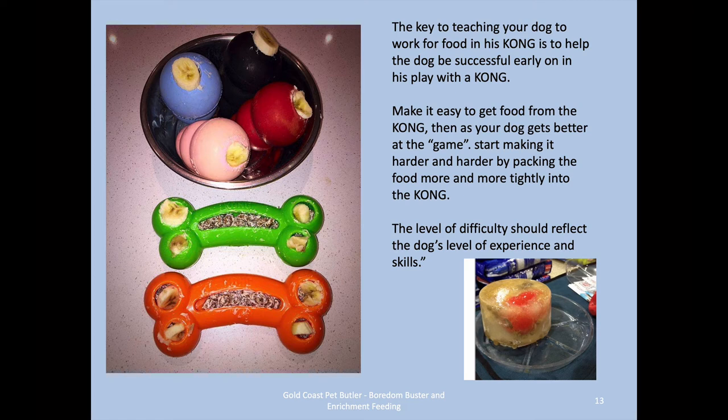The key to teaching your dog to play with a Kong and work for their food is to help your dog be successful in the very early stages. Make it easy to get food from the Kong, then as your dog starts to get better at the game, start making it harder by packing the food in more tightly. The level of difficulty should reflect the dog's level of experience and skills. If your dog is a beginner, it should be really quite easy to get the food out. The Kong Quest banana-shaped ones at the bottom left of the picture are great as a beginner Kong — they're not tough like the others, so they're not for heavy chewers left unsupervised, but they're fairly soft and the dog can more easily lick the food out. They're great for puppies to start learning what this enrichment feeding game is all about.